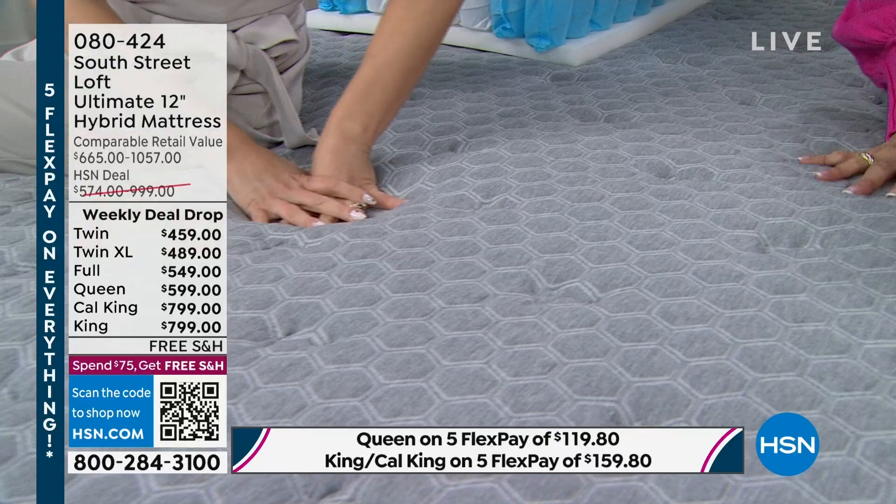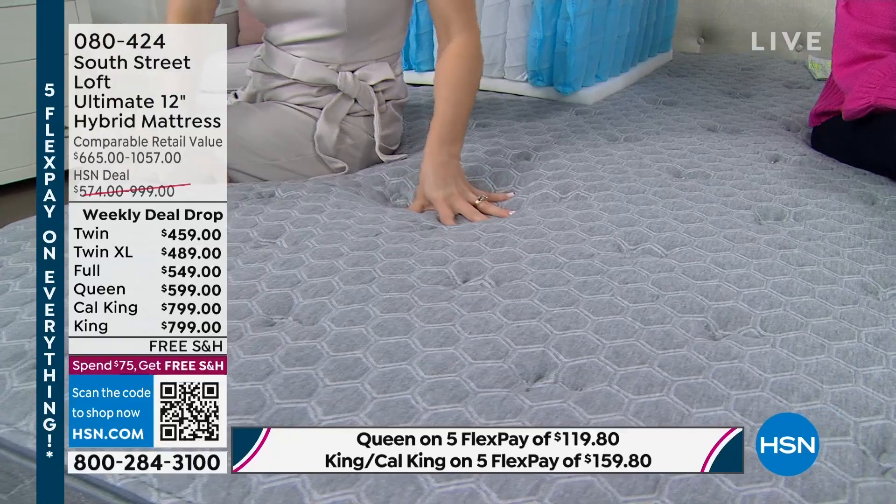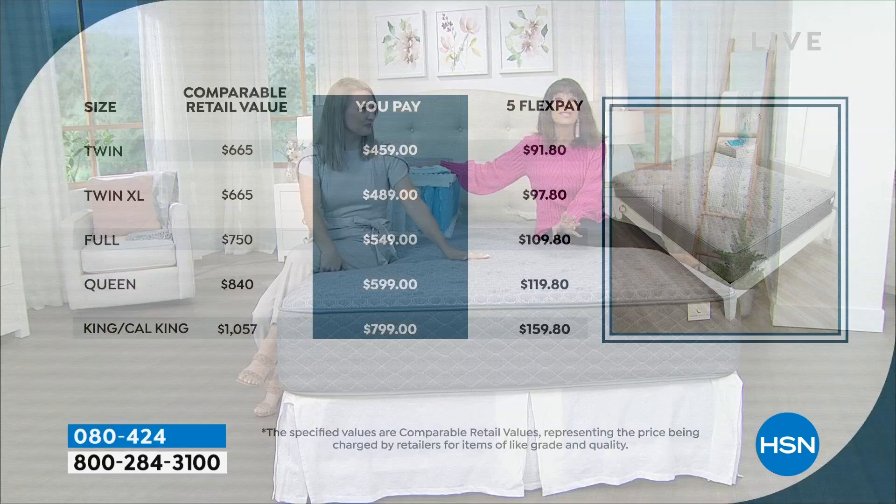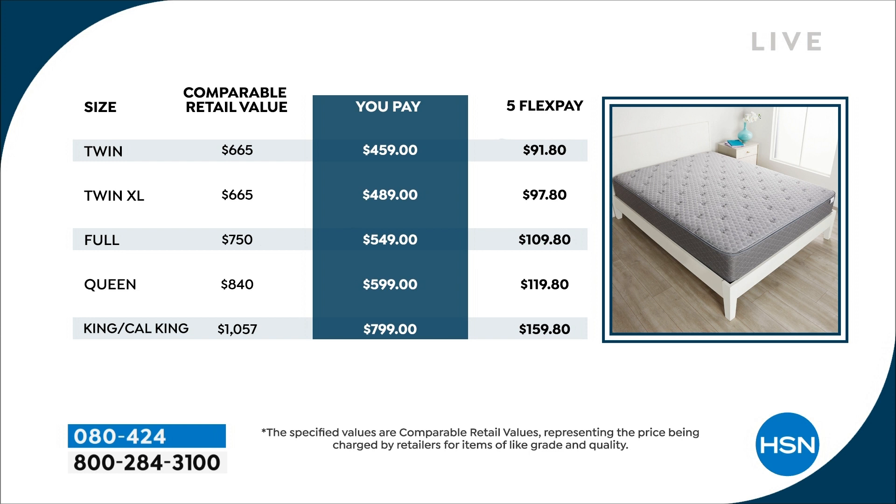Here is your incredibly affordable way to try something new. Try one of our exclusive mattresses here. The Ultimate is the newest version — it's been a long time since we brought a new one, last July. The value is huge, and remember that value ends tonight at midnight. This is our last full presentation. We might quickly mention it again, but this is your last full presentation of it. Available on five FlexPay payments and VIP financing on each of the different sizes.